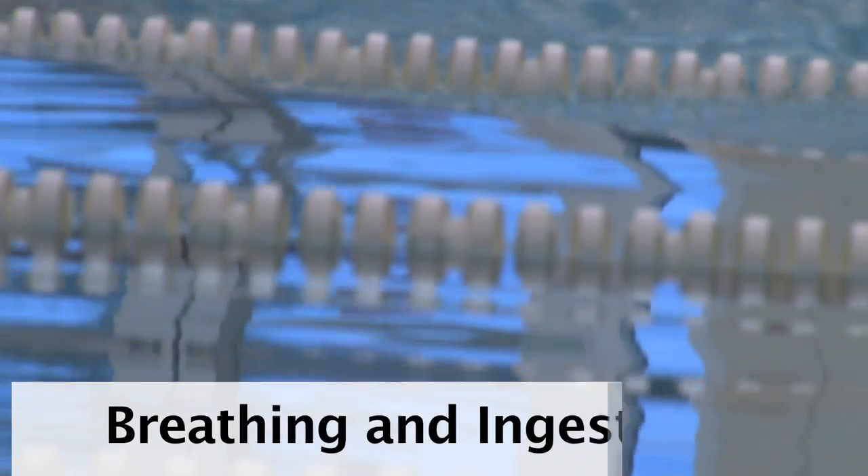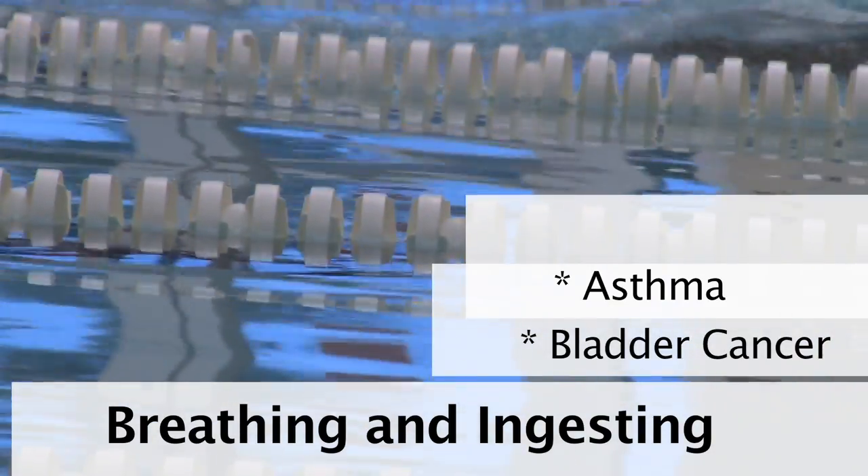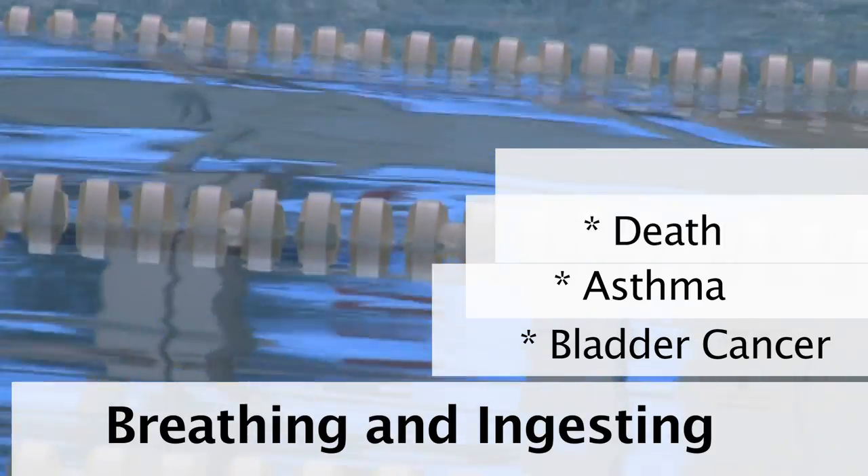The major health concern is breathing and ingesting these particles, which have been linked to bladder cancer, asthma, and in severe cases, brain swelling resulting in death.